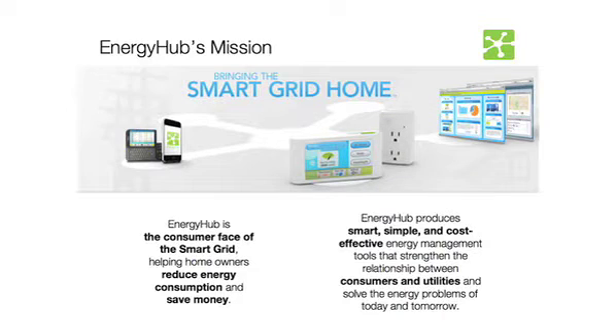Energy Hub is the consumer base of the smart grid, helping homeowners reduce the amount of energy they use and save money for doing so. We're going to do that by producing smart, small, simple, cost-effective energy management tools that strengthen the relationship between consumers and utilities and solve energy problems.